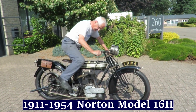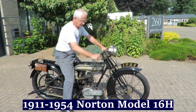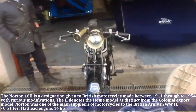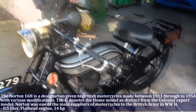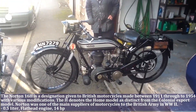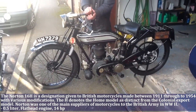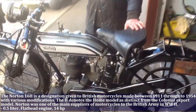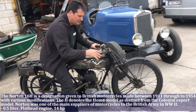The Norton 16H is a designation given to British motorcycles made between 1911 through to 1954 with various modifications. Norton was one of the main suppliers of motorcycles to the British Army in the Second World War. The Model 16H has a 0.03 liter flathead engine and produces 14 HP.